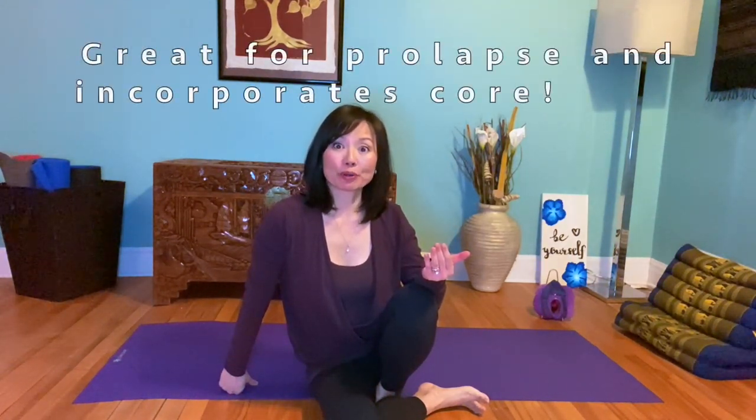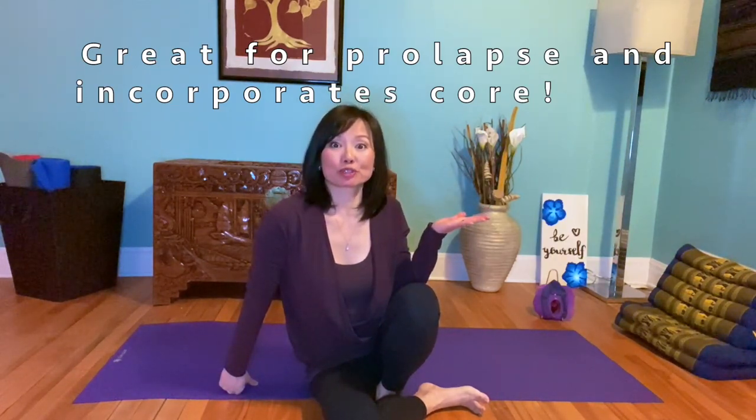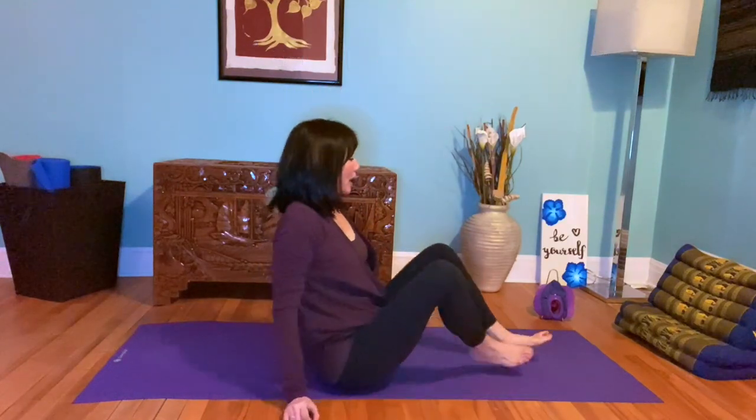One of my favorite exercises is called the bridge. It's a sort of beginner yoga bridge, but the reason why I love it is it incorporates a lot of your core and is also an anti-gravity position with respect to relaxing the pelvic floor — particularly if you have a prolapse or any of that going on. So what you're doing is lie on your back.